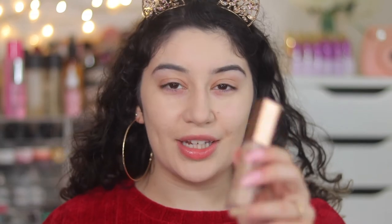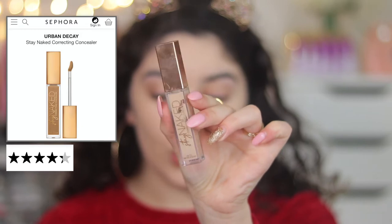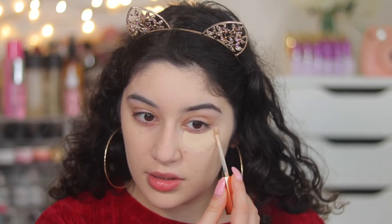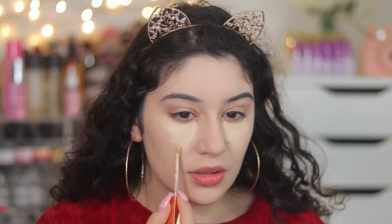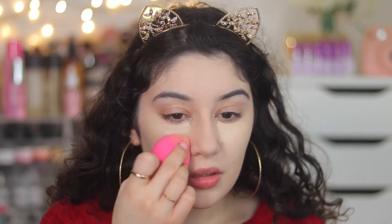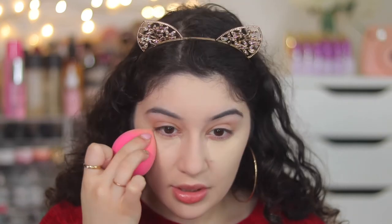Next for concealer I am using the Urban Decay Stay Naked Concealer. This also almost got 4.5 stars and it really is a great concealer. I have the shade 30 NN and I absolutely love this concealer. It's super creamy, gives you a lot of playtime, and it looks really fresh under the eyes. I can see why this is a highly rated concealer because the Stay Naked line has an incredible shade range.